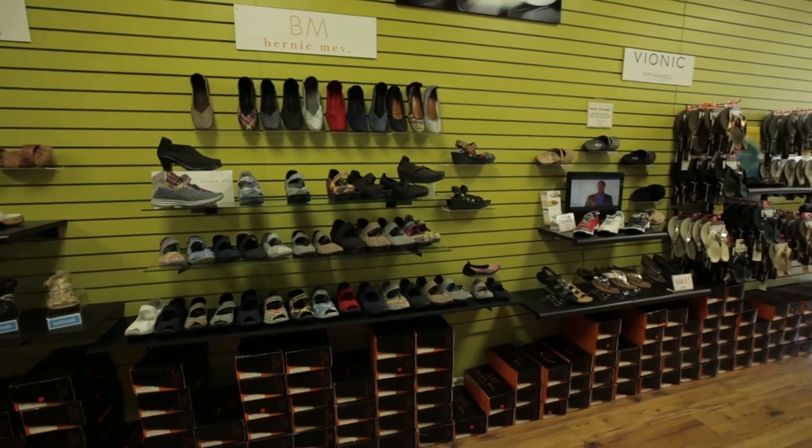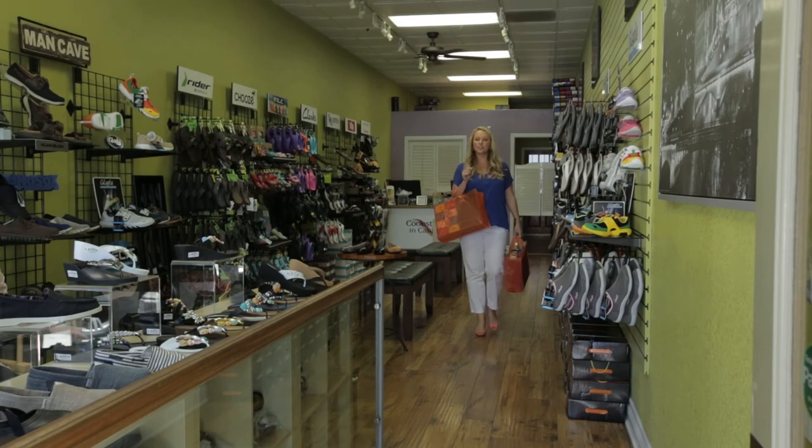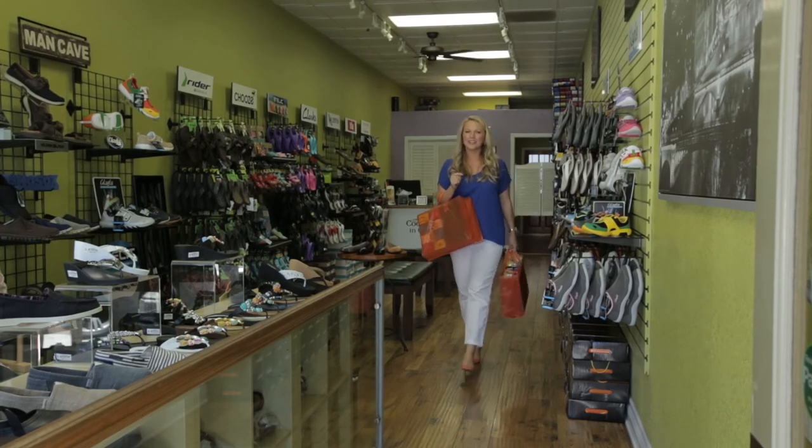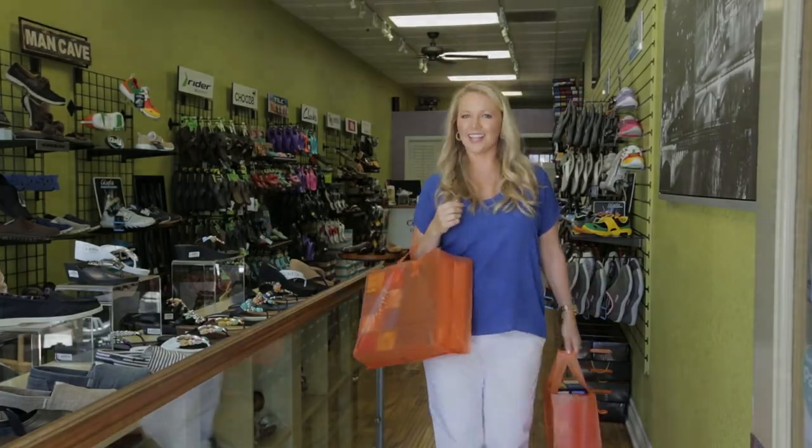I've had a great day shopping here today and obviously had a little bit of success. Just in case you go on a shopping spree, good to know that they will ship home for you. Hopefully you've learned that the coolest shoes in California are not only comfy, but stylish.